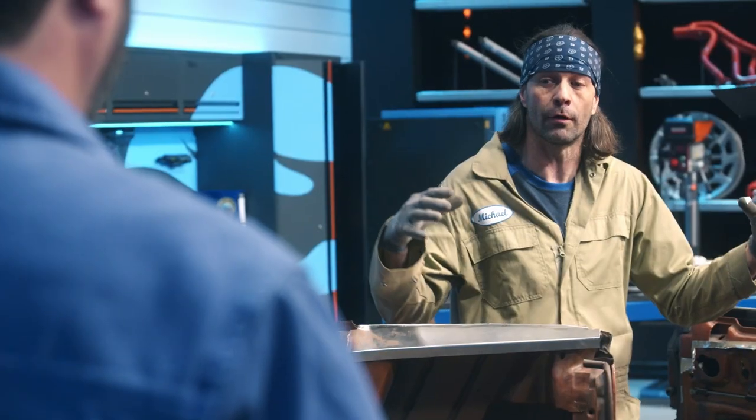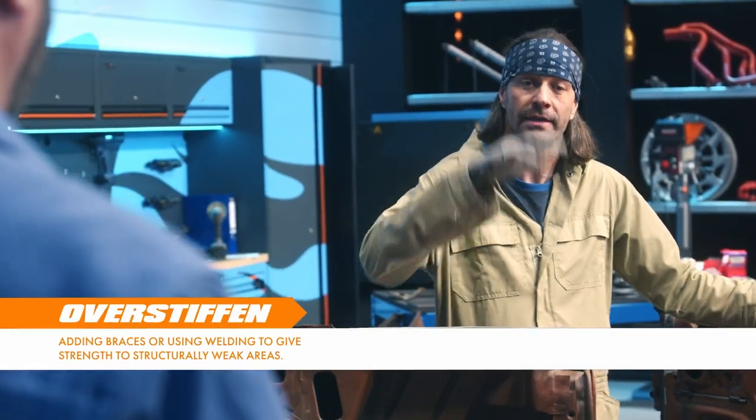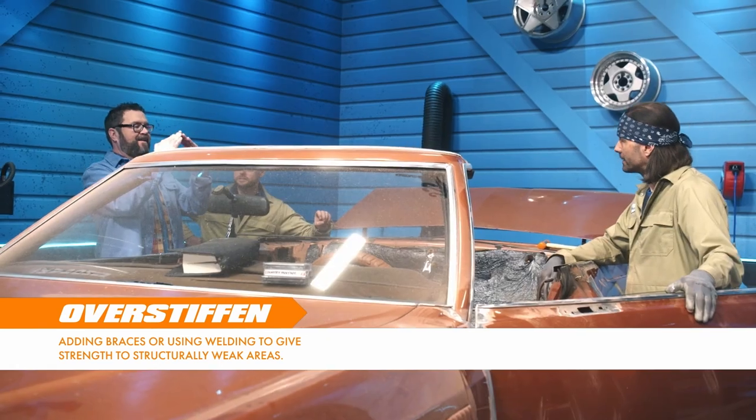My worst nightmare happened — the whole car kind of bent in a U shape. Look at the gap at the top of the door versus the bottom. So it's not just straightening the car — we need to over-stiffen the car now so it can buck like he wants it to buck and not bend again. Which could happen. Yeah, it could very well happen.